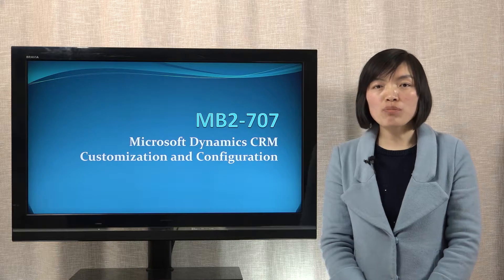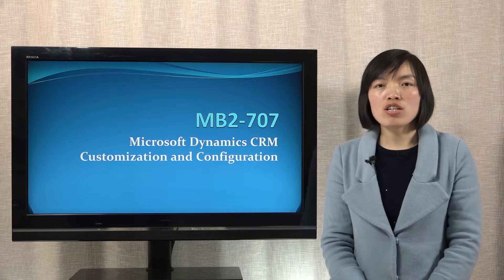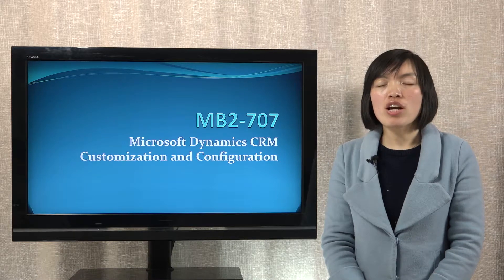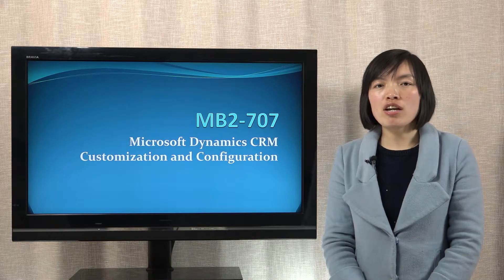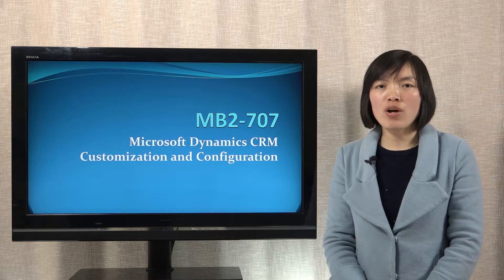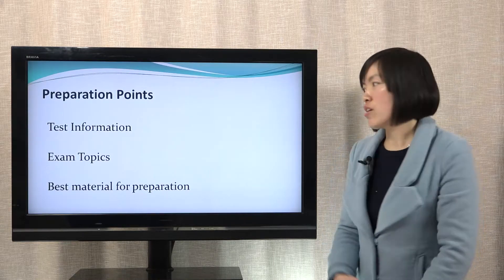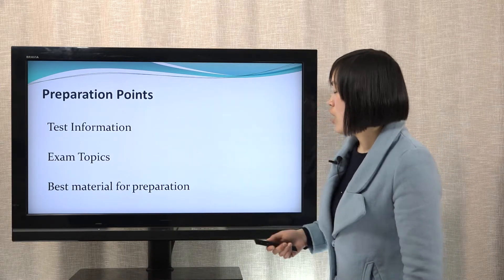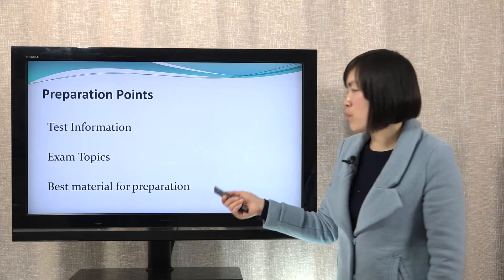Hi everyone, welcome to Plus Dessert channel. This video is about how to prepare for the Microsoft MB2-707 exam. To help you prepare this test well, here are three points: real test information, exam topics, and best preparation material.